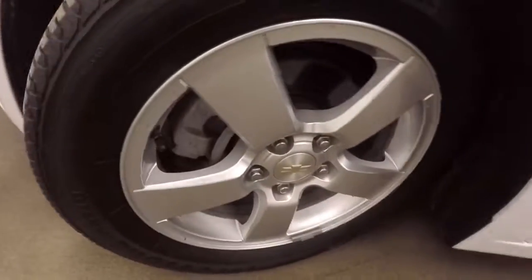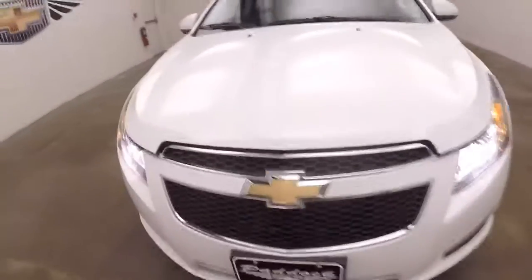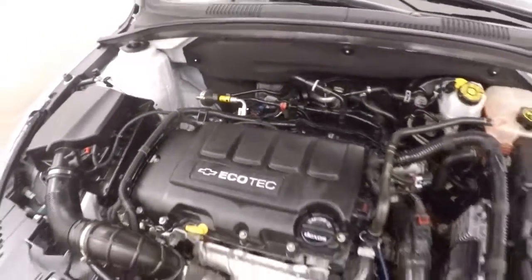Look underneath the hood. Walk around the front here and we look at the 1.4 liter turbo. Plenty of power, great on gas, running nice and smooth.